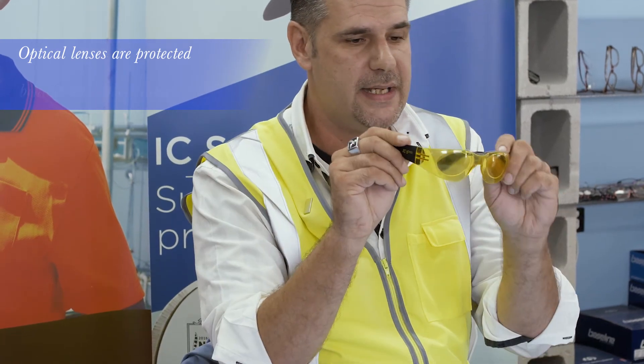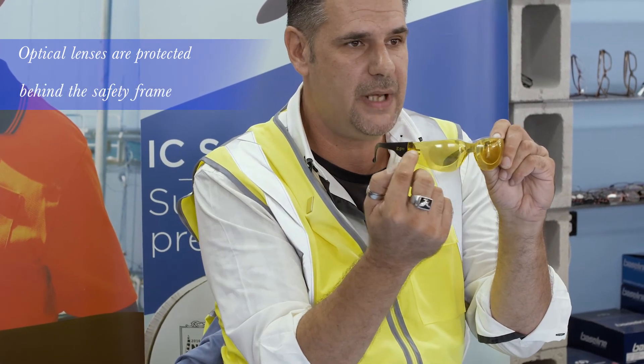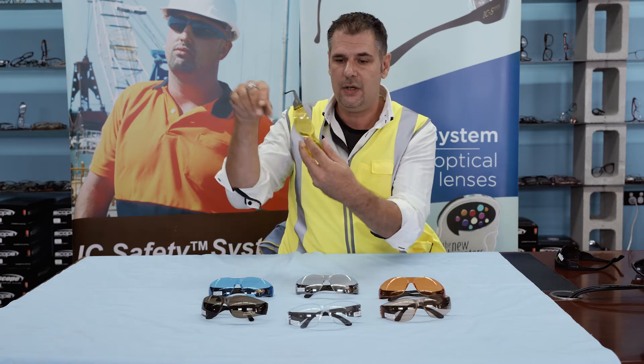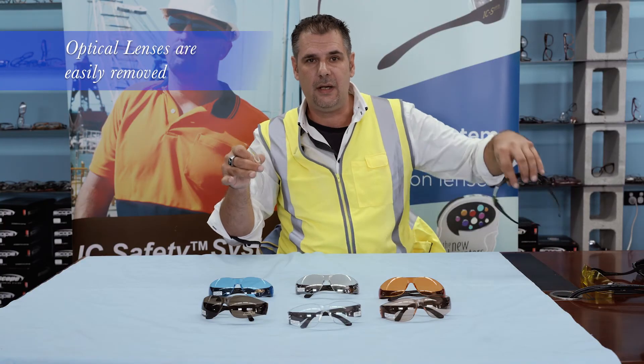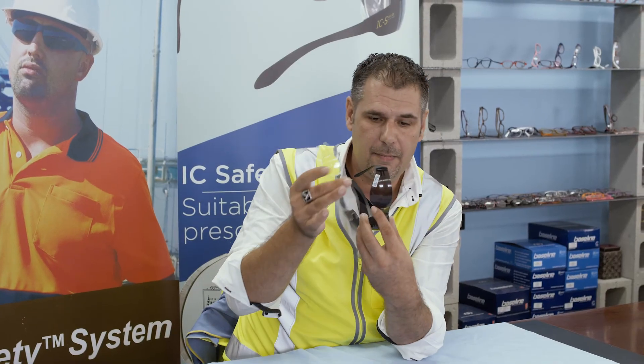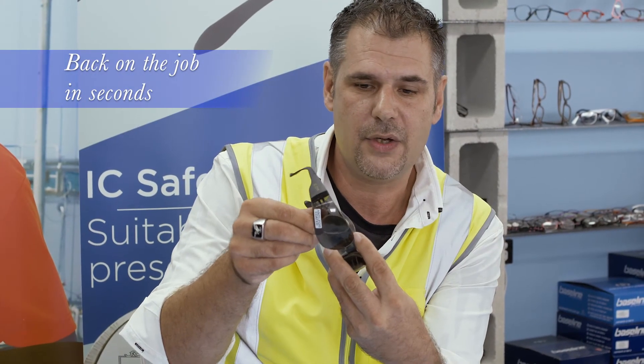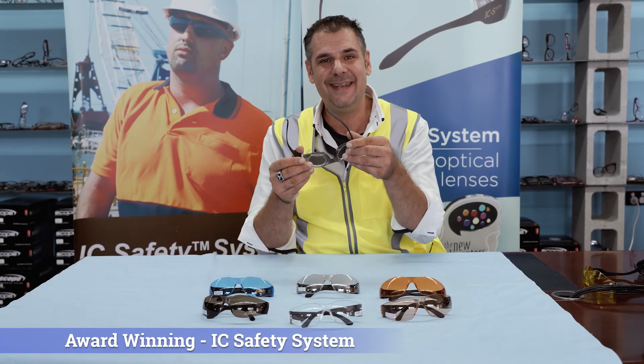The optical prescription lenses are protected from scratching and from damage. As soon as the outer frame gets scratched, you can remove the IC safety foil, go to the storeroom, grab a new frame, and after 20 seconds your worker is back on site again. The IC safety system.